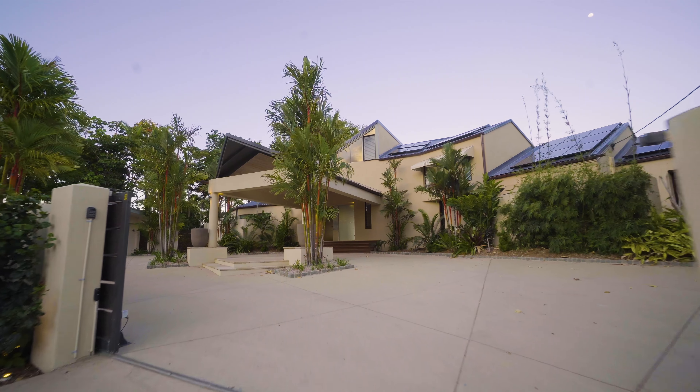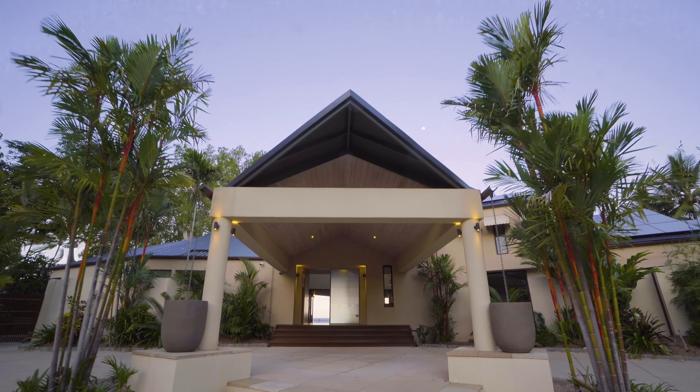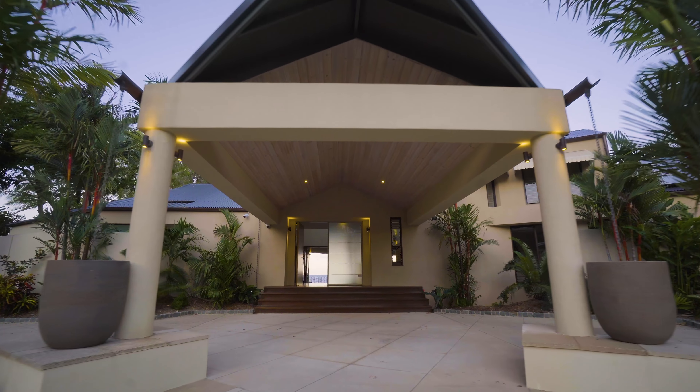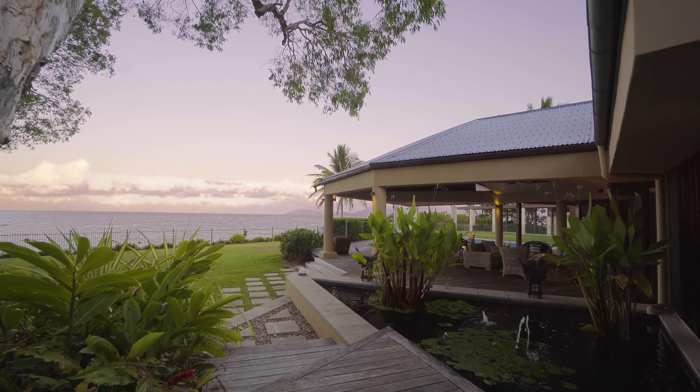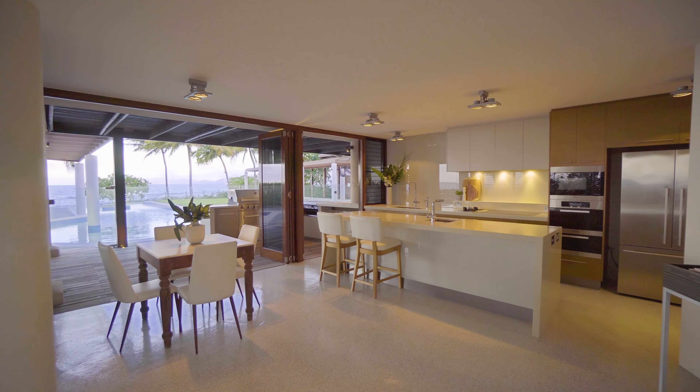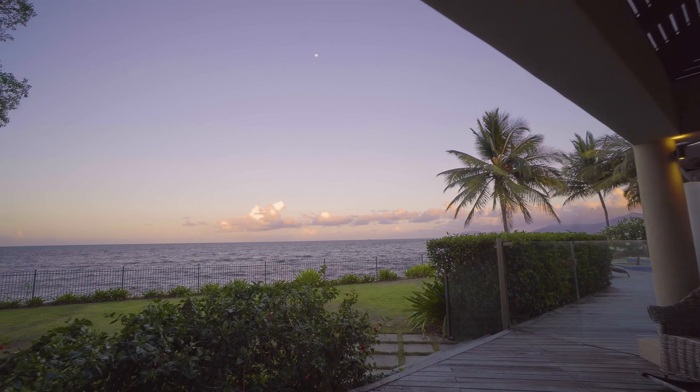Situated at the southern end of Holloway's Beach lies a property that embraces a timeless functional design so suited to the tropical north. Respected local designers have created a home that enables the occupants to fully take advantage of an extraordinary, uninterrupted view of the coral sea.